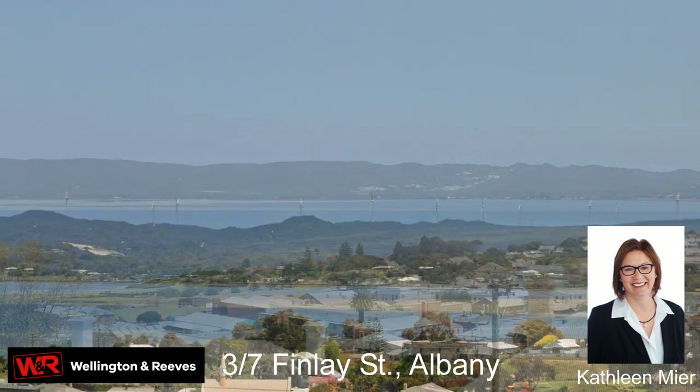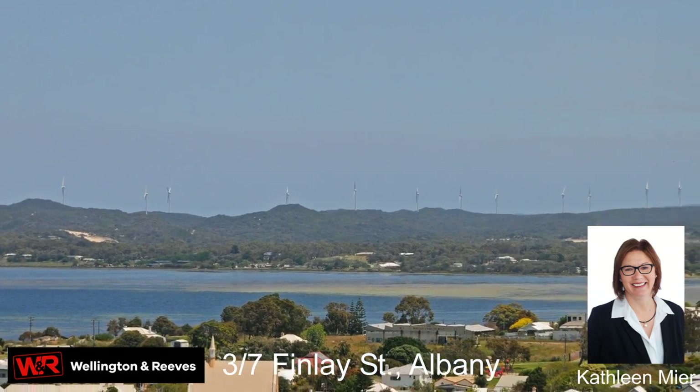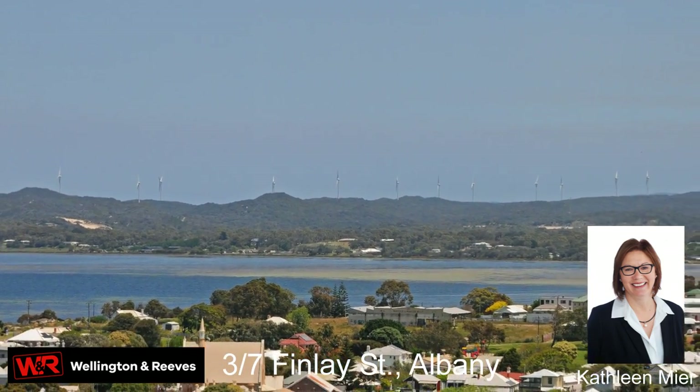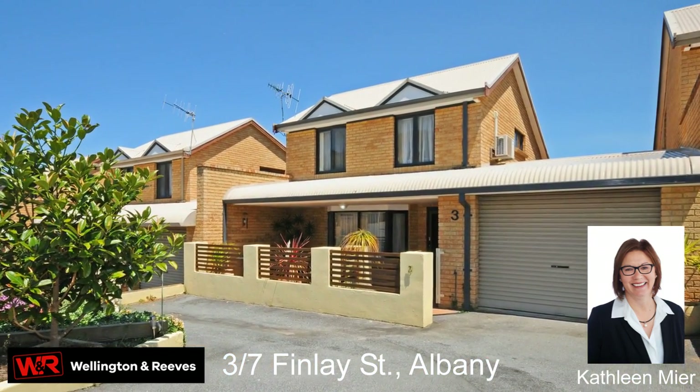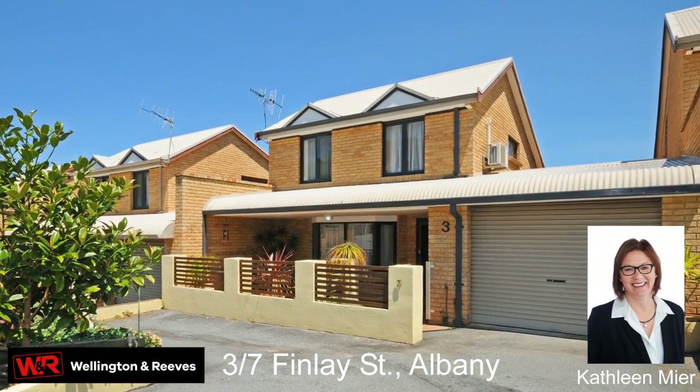Overlooking majestic harbour to city views and just 500 metres from Albany's central business district is this spacious four-level three-bedroom two-bathroom townhouse set on a 380 square metre lot.